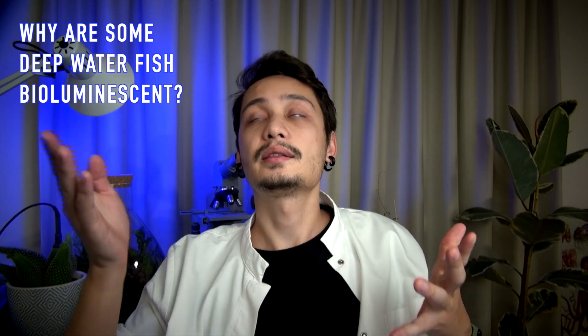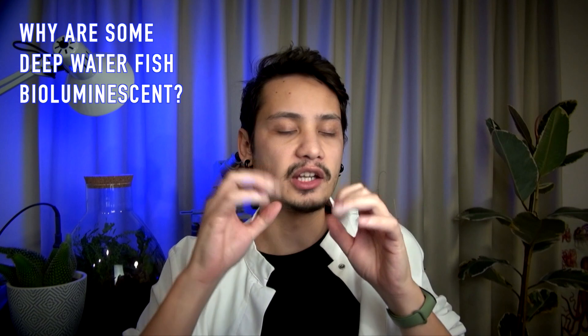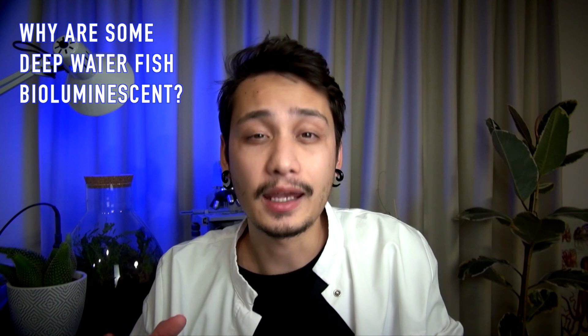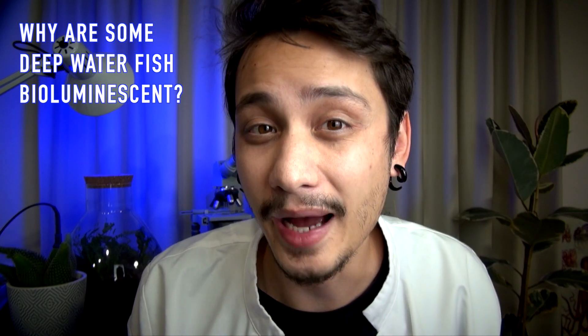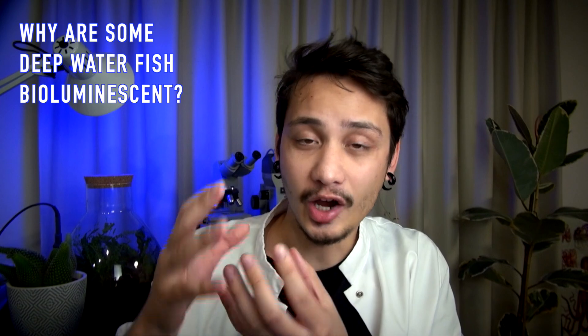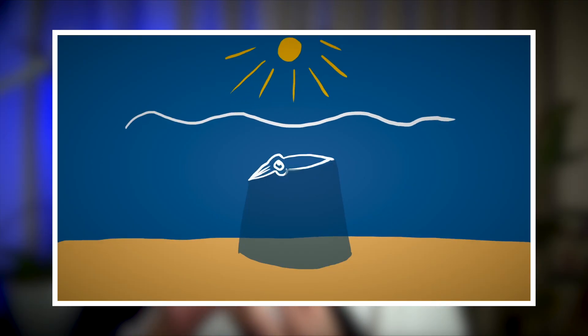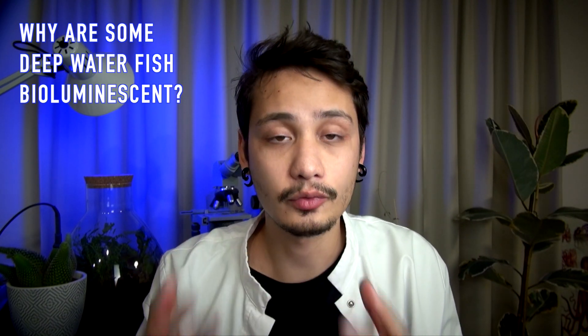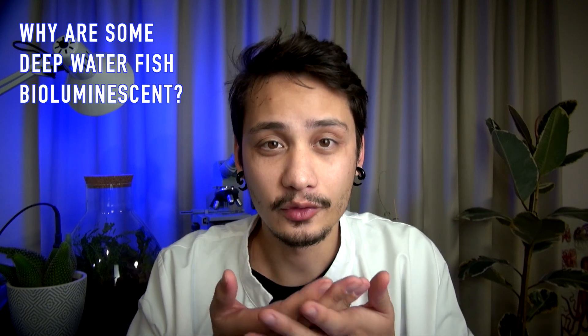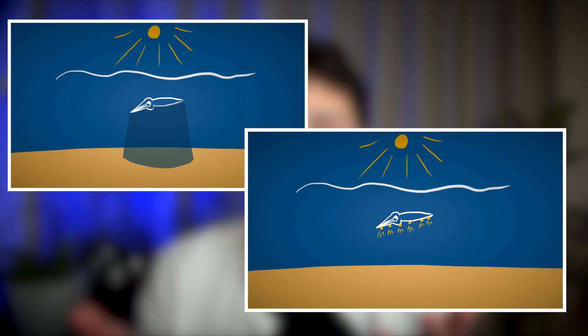Some animals use bioluminescence to confuse their predators by showing flashing patterns or by squirting a cloud of light. Others use bioluminescence to camouflage — camouflage with light. An animal that is in a dark environment but where there is still some dim sunlight can use bioluminescence to disrupt its own shadow. To do this, it uses light organs on the ventral part of the body, which emits light at the same intensity of the dim sunlight.